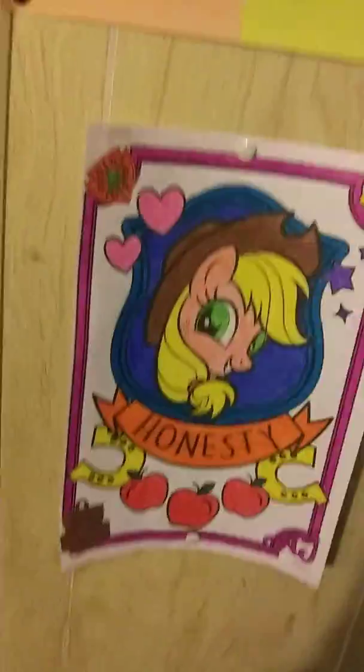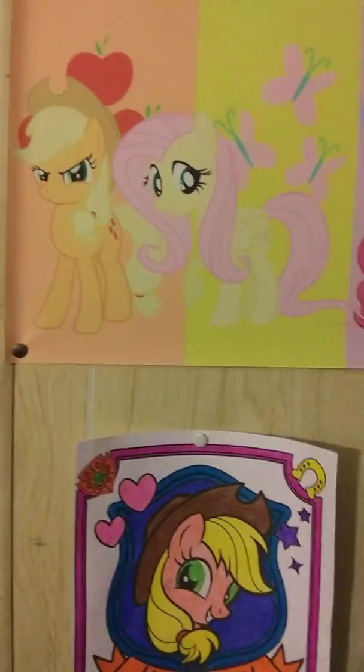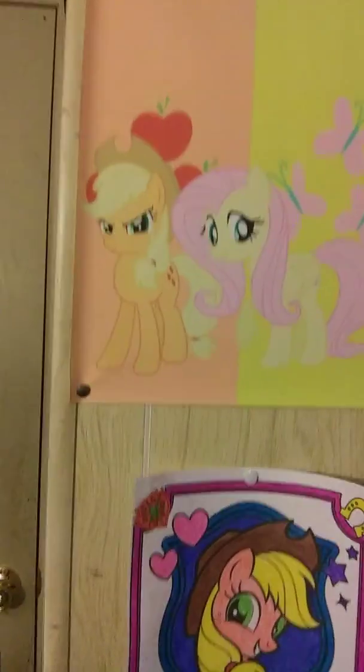I'll just do a recap of my posters. My mom colored this one for me - the Element of Honesty Sugar Cube. This here is a poster my mama colored for me. Happy birthday, Robert. Happy birthday, Robert. Oh it's your birthday - happy birthday, Sugar Cube!